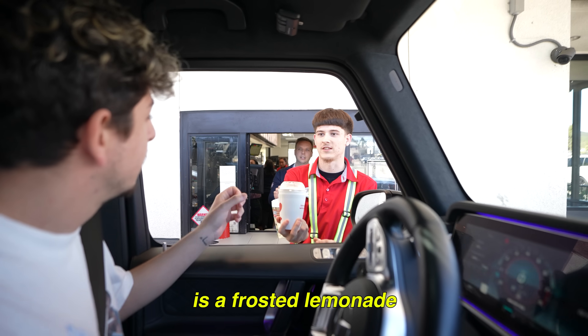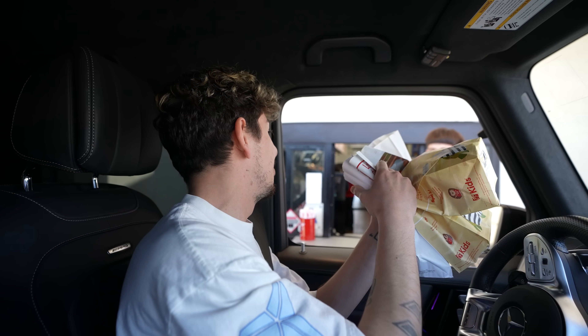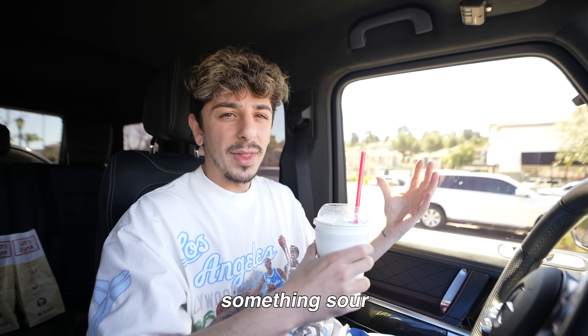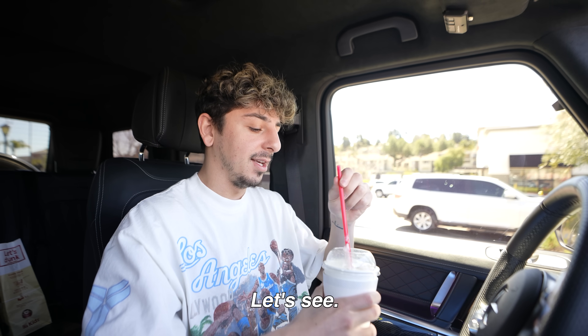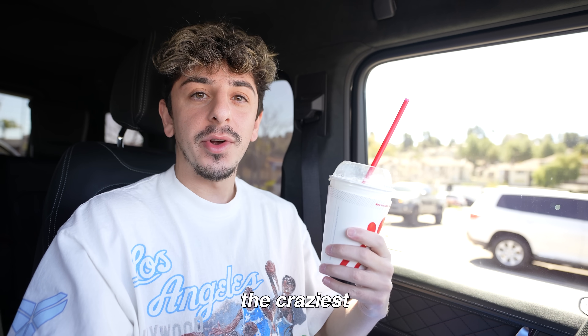We got one more coming. So this right here is a frosted lemonade. I've never even heard of that. We're starting with the frosted lemonade. I don't know about this mixture — lemonade, something sour with ice cream. Let's see. Holy. Yo, this is crazy. This is one of the craziest drinks ever.